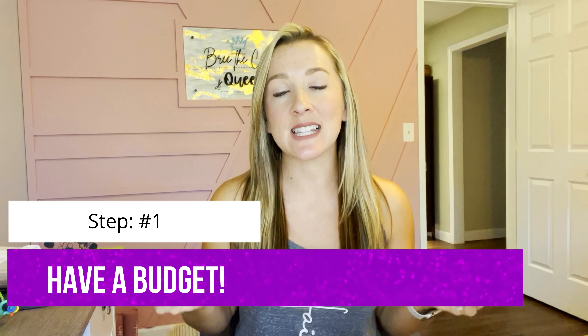Step number one — this is the most important step of everything I'm going to tell you in this video. So if you take anything away from this, pay attention to this first step: it is to have a budget. That is literally key to being able to save money. If you don't know how much you're spending, how do you know how much you're saving? You could be spending a ton of money out of pocket every single month, even if you're couponing, but you're not going to know that until you have a budget and you start tracking how much you're spending.